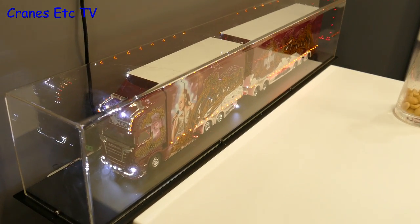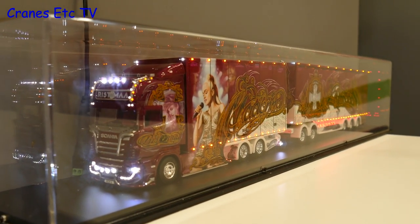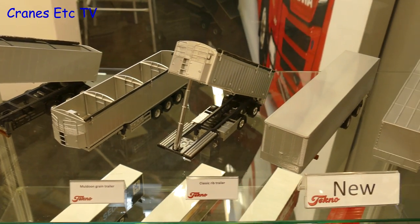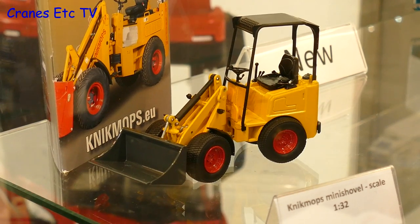One model which was interesting was this one-off special with lots of LED lights fitted, but if you want one expect it to be expensive. On display in prototype form were a number of new trailers, and there was also something a little more unusual: this 1-32 scale Nicmops mini shovel.